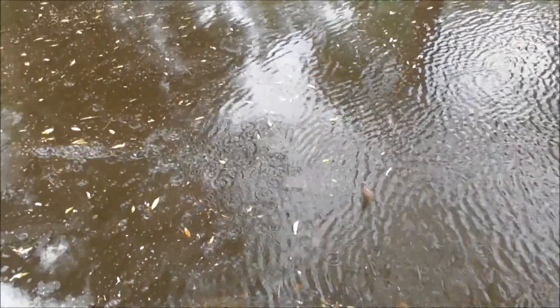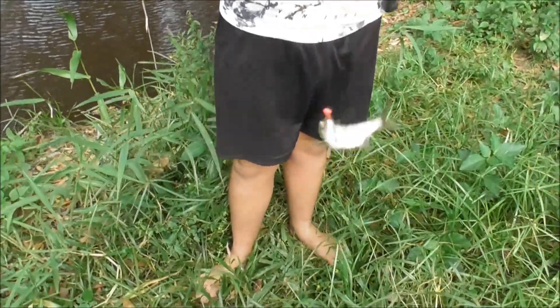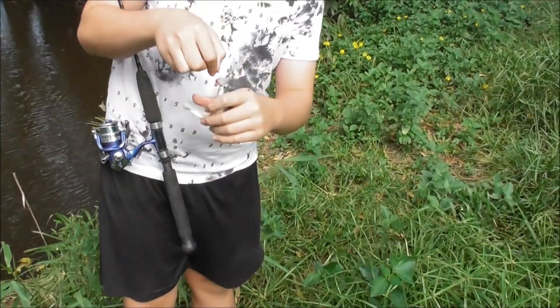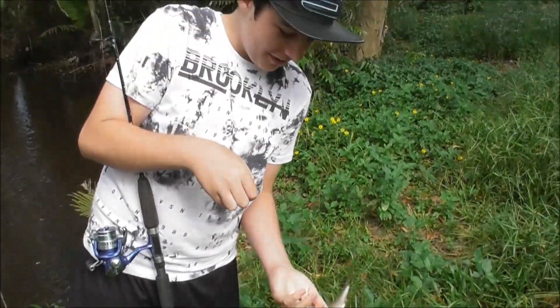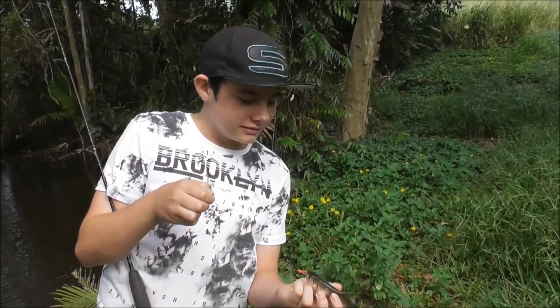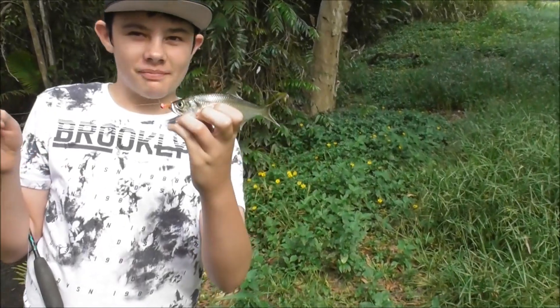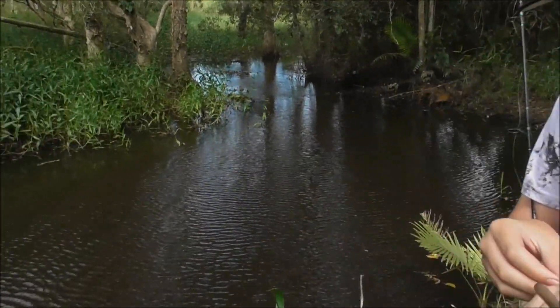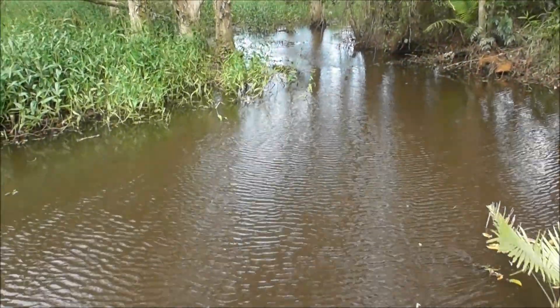Oh no! It didn't take long to get him out of the water. What do you reckon, mate? Pretty good? Hold him up - he's a bubby. Alright, there's one decent one just swirled over the back here. Yeah, it's a bit bigger.